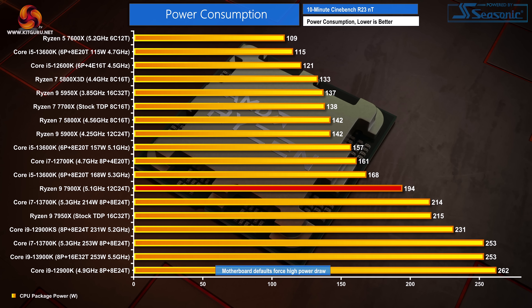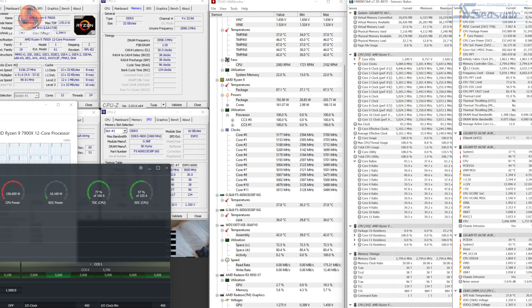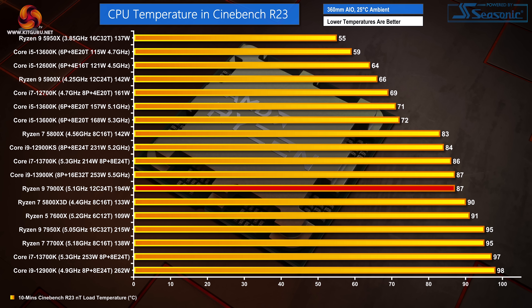Looking at power consumption, it doesn't make for particularly pretty reading with all of the modern Core i9 and Ryzen 9 CPUs. 194W package power — just under 300W at the wall — for the 24-thread Ryzen 9 7900X is a hefty draw. It is, however, lower than the Core i7-13700K and Core i9-13900K in their auto-running modes, and it does allow AMD's Zen 4 cores to run at 5.1GHz average. High power draw means high temperature levels too. The 7900X isn't as bad as expected here, with a load value just shy of 90 degrees Celsius under a 360mm all-in-one liquid cooler. You're going to need a burly cooler to handle the 194W package power.